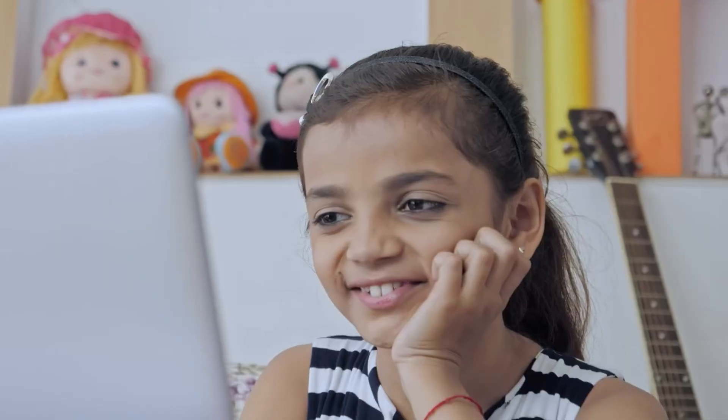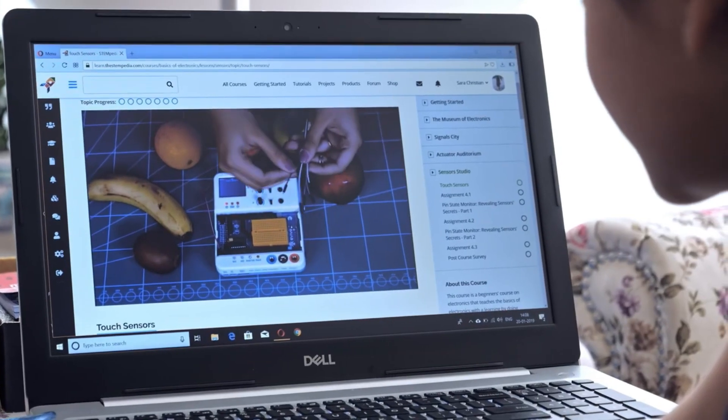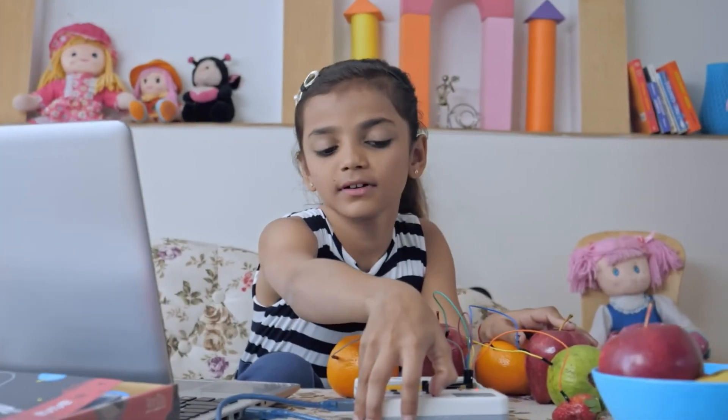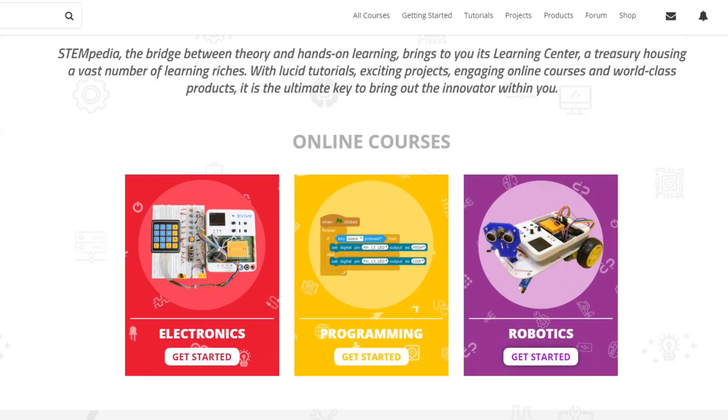In total there are 3 courses that you can access with a key when purchasing a kit. The names are Electronics, Programming, and Robotics. They all build up from basic level to intermediate to advanced, which is nice to have.